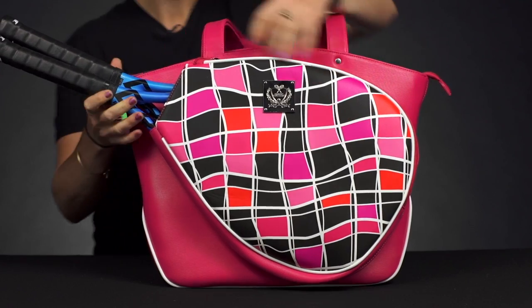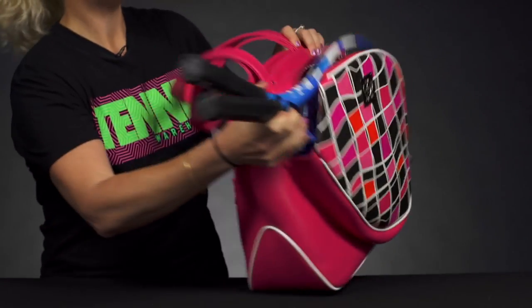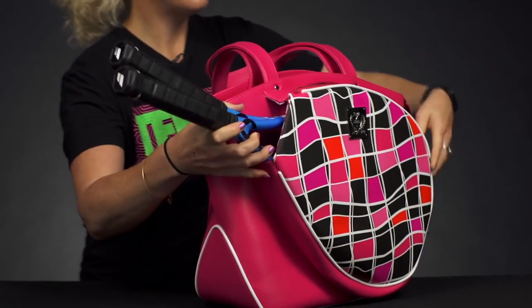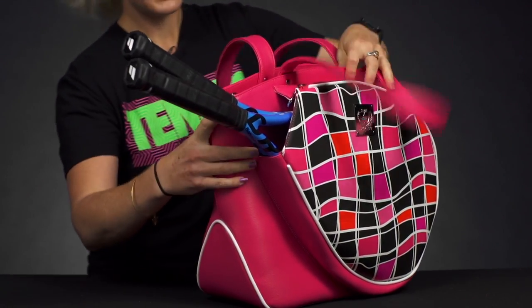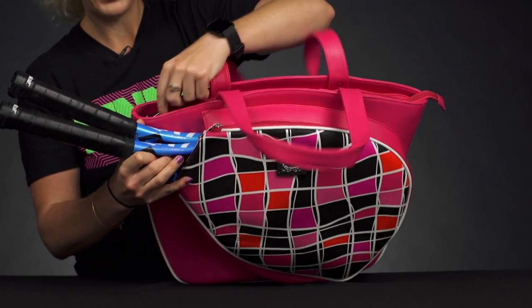If we take a look at the features, you'll see right in front a racket-specific compartment that will easily hold two rackets. Oversized rackets should fit there as well, so no issue with that. This bag is made of premium materials — it's going to last and hold up to everyday use, and it's going to look awesome while you head to the courts.